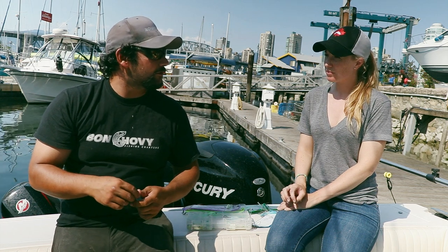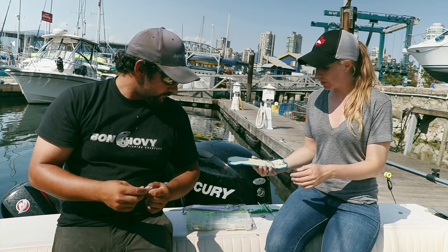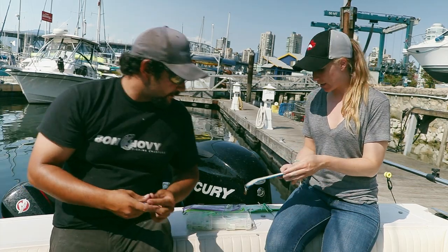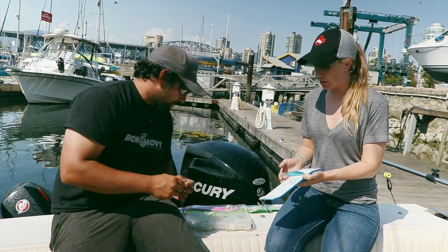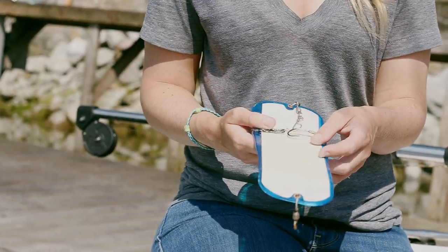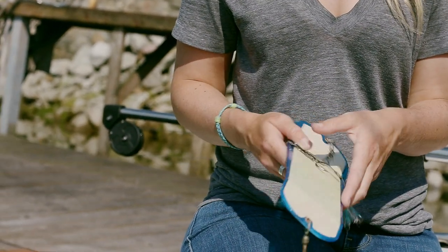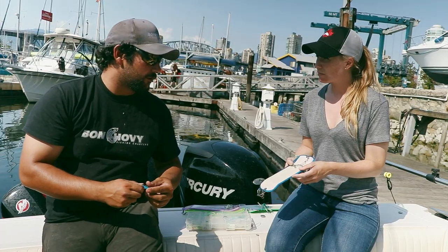That's generally why I like to run hoochies over there in the Gulf Islands. We use a couple of these today. That one in your hands is definitely a favorite — the old blue on blue. That's been a favorite for years, especially in the clear water over there in the Gulf Islands.